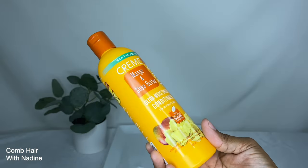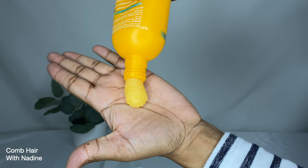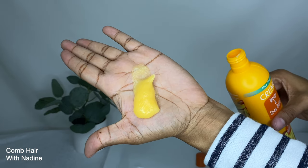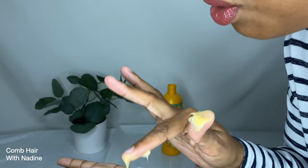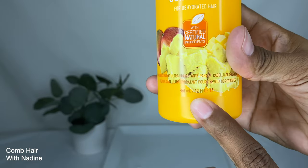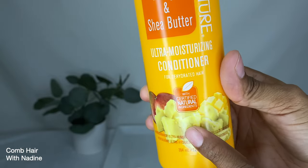The next product is the Cream of Nature Ultra Moisturizing Conditioner with mango and shea butter — this smells absolutely amazing. It is for dehydrated hair and has certified natural ingredients, comes in a 12 fluid ounce bottle. The back says to pamper your hair with this formula — it deeply moisturizes and softens hair while adding shine. Apply after shampooing, comb through for even distribution, then rinse and style.